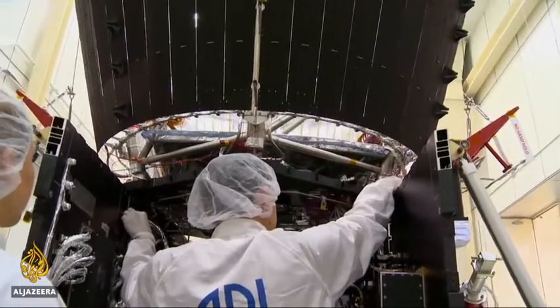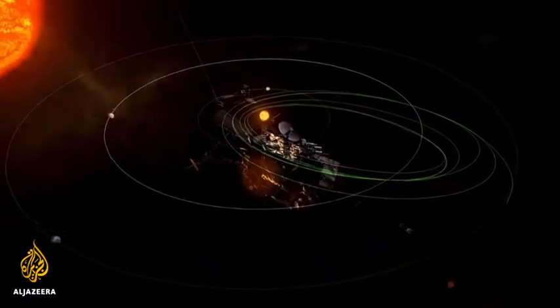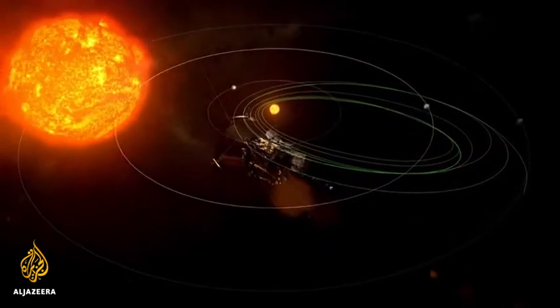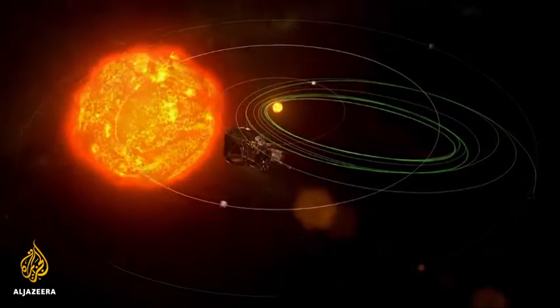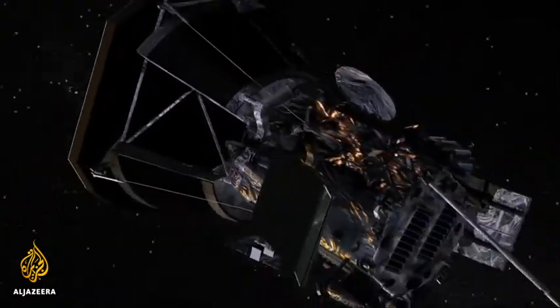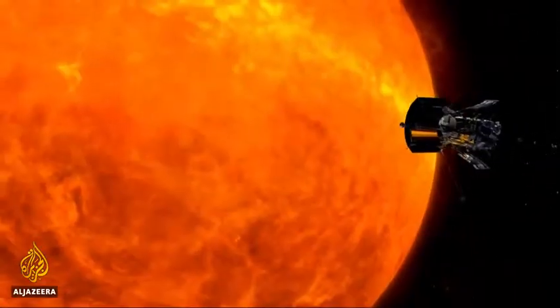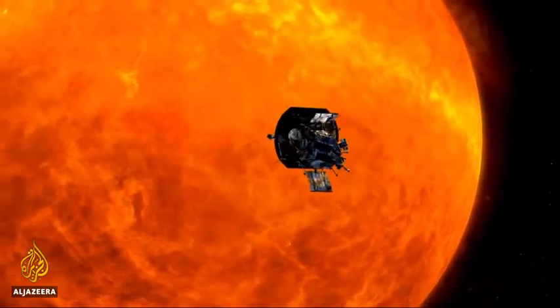The probe will begin its first approach to the sun in November as part of its seven-year mission. We will go hotter than anything has been before — we're in that three-million-degree plasma region in the corona. We'll gradually walk closer, taking seven giant steps closer to the sun until we're in that final region. And as it makes those dives towards the sun's surface, the Parker Solar Probe will eventually become the fastest object ever created by humankind. Shia Britansi, Al Jazeera.